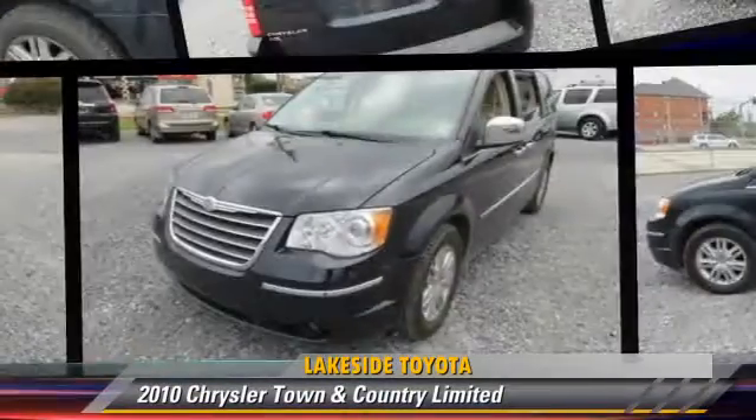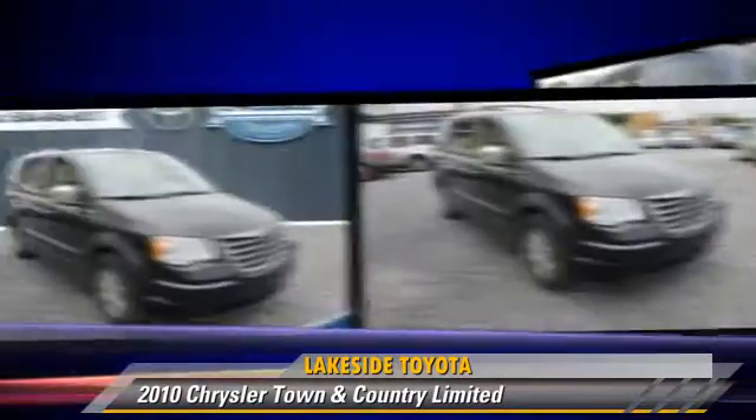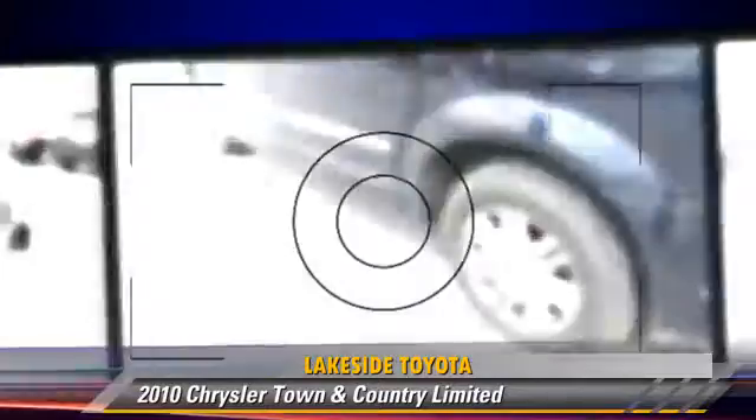The 2010 Chrysler Town & Country Limited, powered by a 4-liter V6 engine with a 6-speed automatic transmission. This vehicle has fewer than 45,000 miles on the odometer and gets up to 23 miles per gallon.